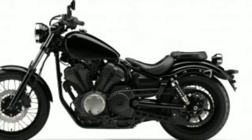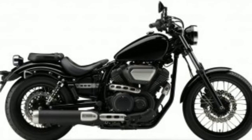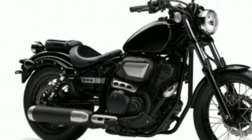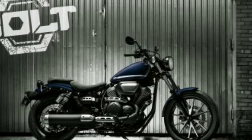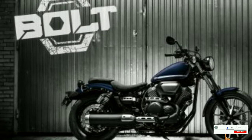The only noticeable change in the 2020 Yamaha Bolt is the inclusion of the position light in the bike's round headlight. Yamaha has also added a new Phantom Blue metallic colour option. Other than that, the motorcycle is no different from the old model.